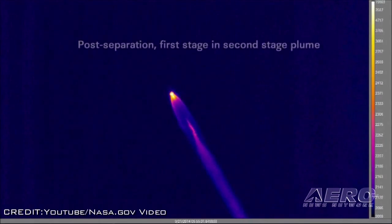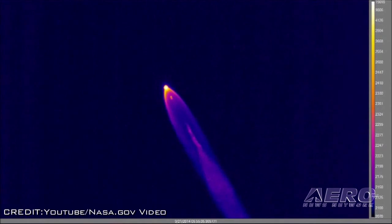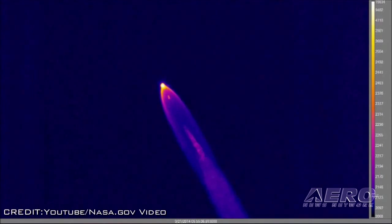NASA has captured thermal images of a SpaceX Falcon 9 rocket on its descent after it launched in September. It's hoped data from these thermal images may provide critical engineering information for future missions to the surface of Mars. NASA equipped two aircraft with advanced instrumentation to document re-entry of the rocket's first stage — the part ignited at launch that burns through the rocket's ascent until it runs out of propellant.